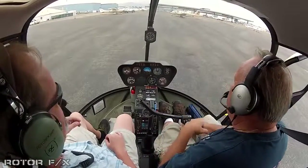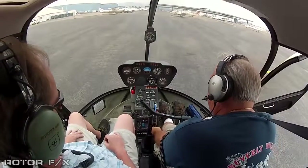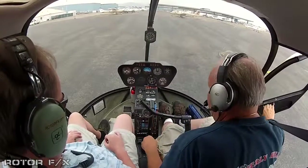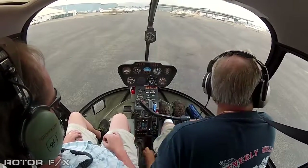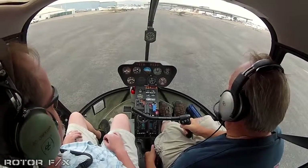Van Nuys Tower, helicopter 234 November Lima, northwest corner for a stag east departure. Helicopter 234 November Lima, Van Nuys Tower, departure northwest corner, zero and risk wind 150 at 6, hold the beam, stag, 1300 on the west. Thank you. For November Lima, I'd like to amend that to a Bull Creek side departure. Approved.